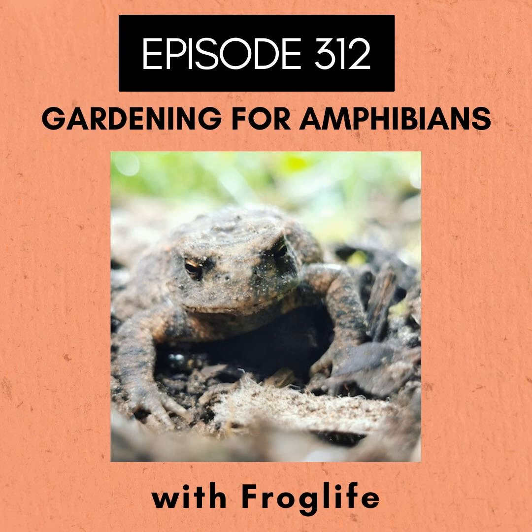I work for FrogLife's Discovering Gypsons project, which is a National Lottery Heritage Fund funded project based in Sussex in the Southeast of England. I work mostly in Brighton, but we work across the East and South Downs area.